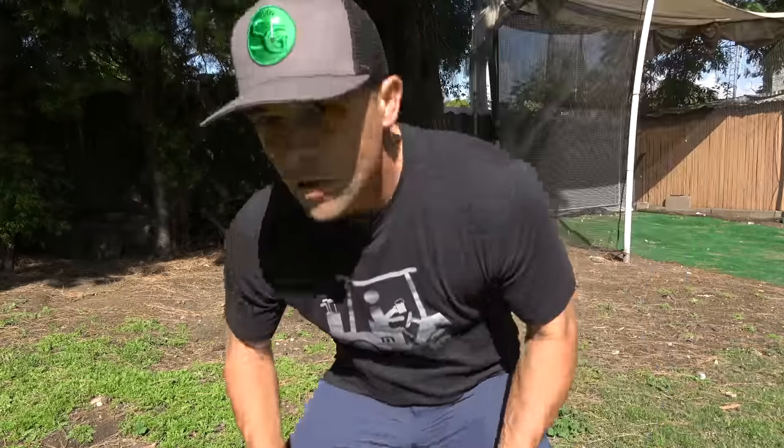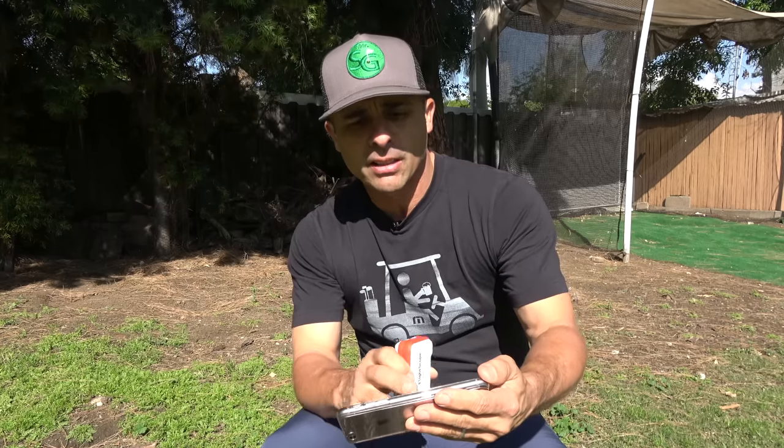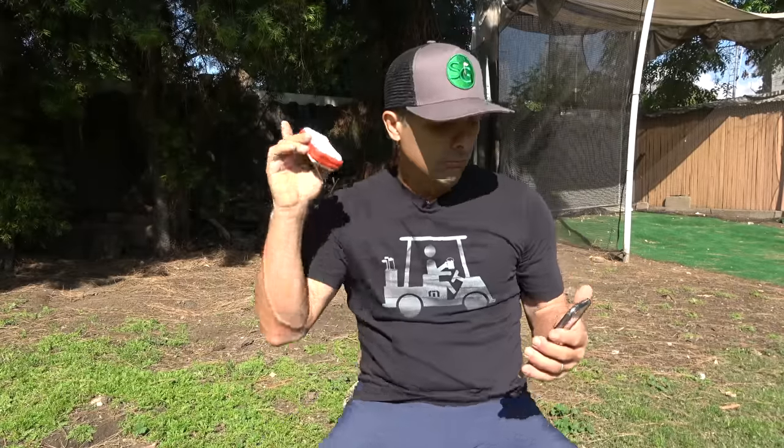Next up is the FlightScope Mevo. This little launch monitor also uses Doppler radar — it's super small and compact, but you must pair it with a mobile or smart device to get your numbers. It provides ball speed, spin rate, carry distance, height, club speed in mph, and smash factor. You can make tons of adjustments to customize your display layout. It's selling for $499 — link in the video description.